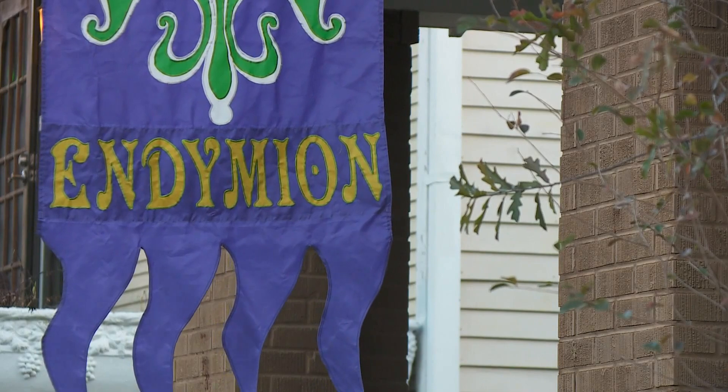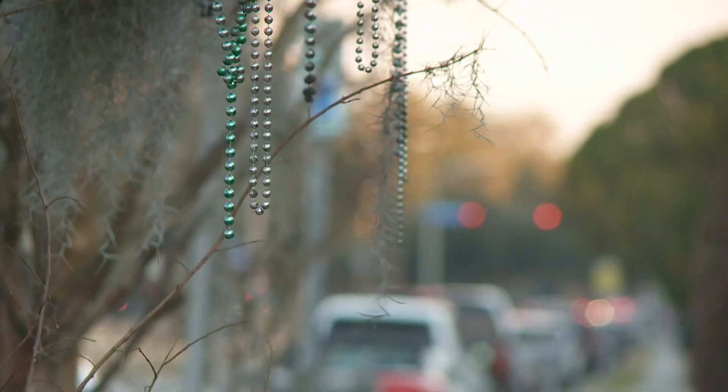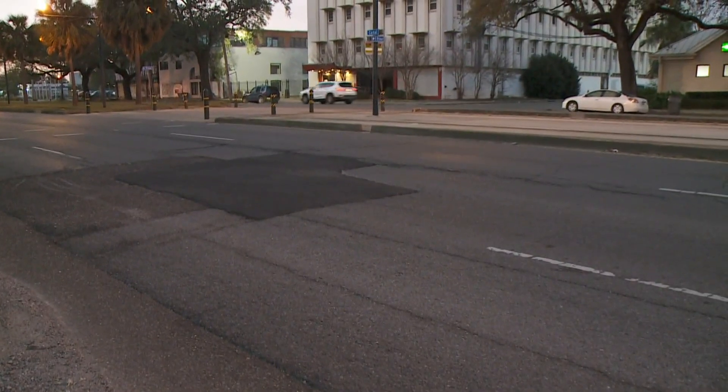Now to Mid-City, where Endymion will pass over a significant pothole at South White Street, and neutral ground parade-goers will find a former traffic light sticking up at North Alexander. Plus a freshly filled pothole at Canal and Prairie that we emailed the city about last week — we won't ding them for that.